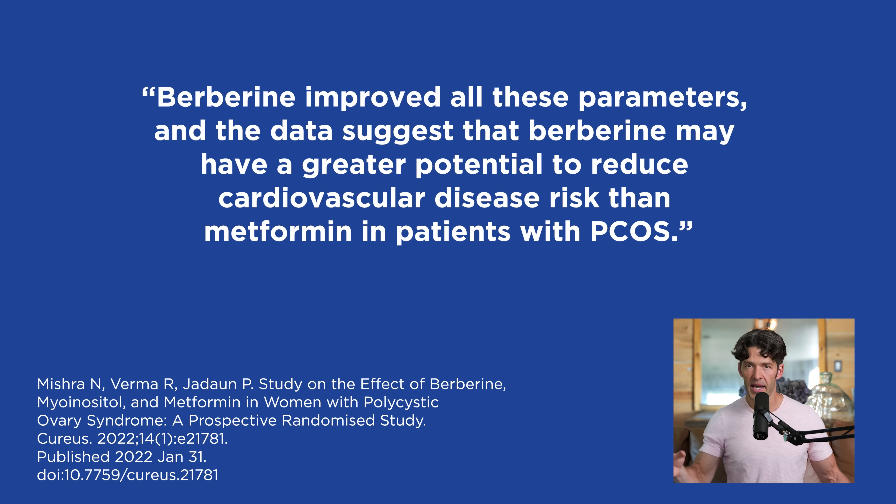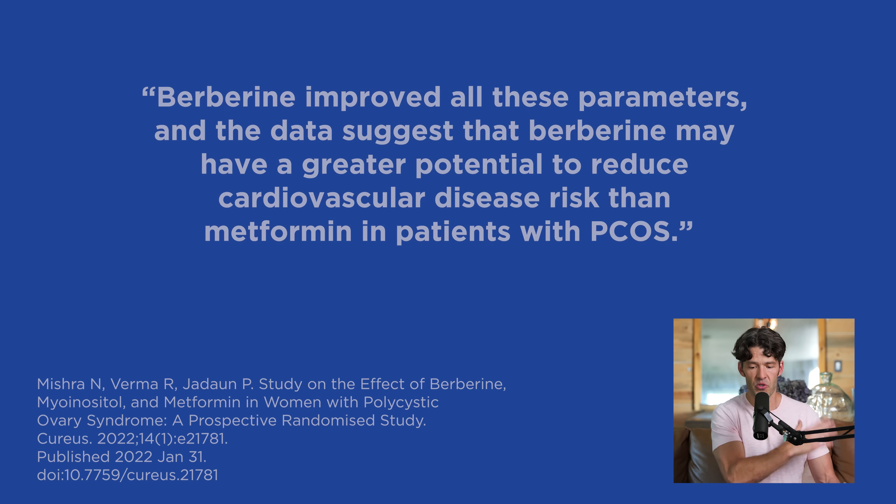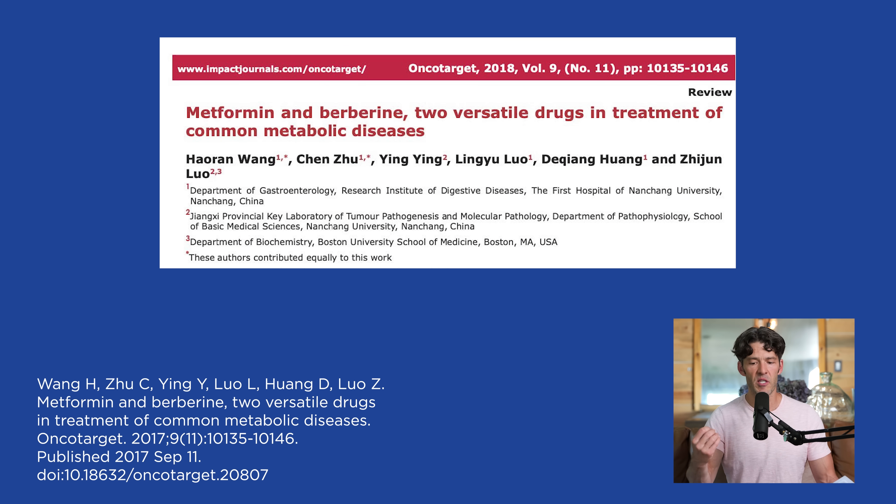The paper shown here is titled 'Metformin and Berberine: Two Versatile Drugs in the Treatment of Common Metabolic Diseases.' Figure one highlights structural similarities and differences between the two compounds. What's unique is that both are derived from natural compounds with several hundred years of history. The polyphenolic structure of berberine implies it probably impacts the gut microbiome more so than metformin.